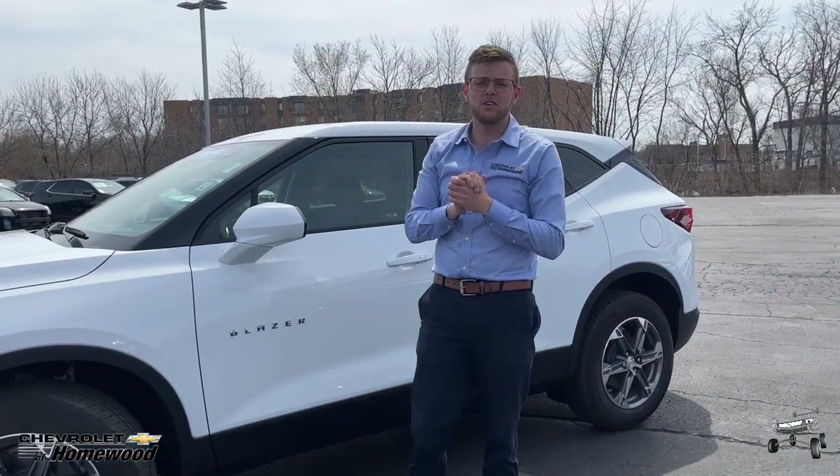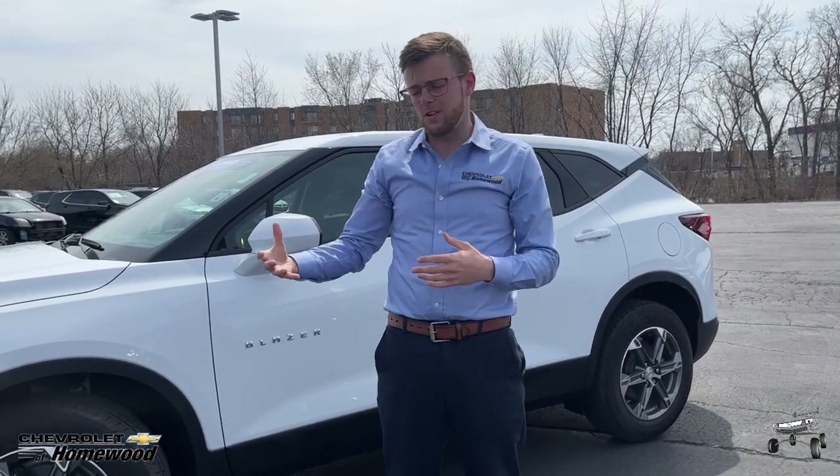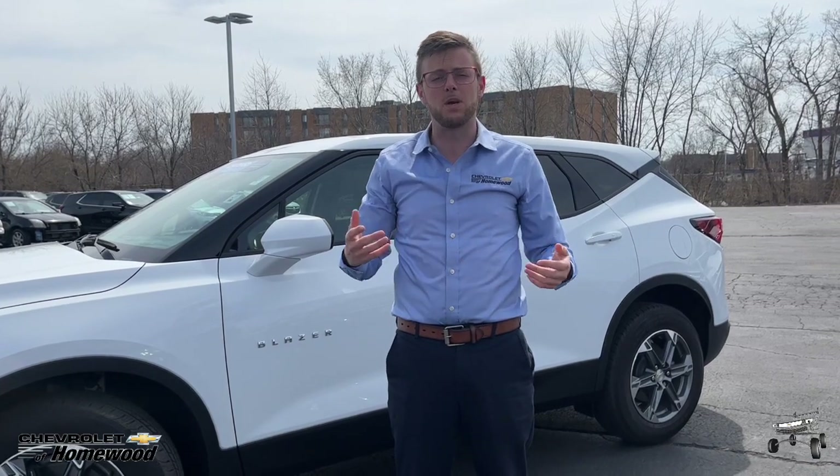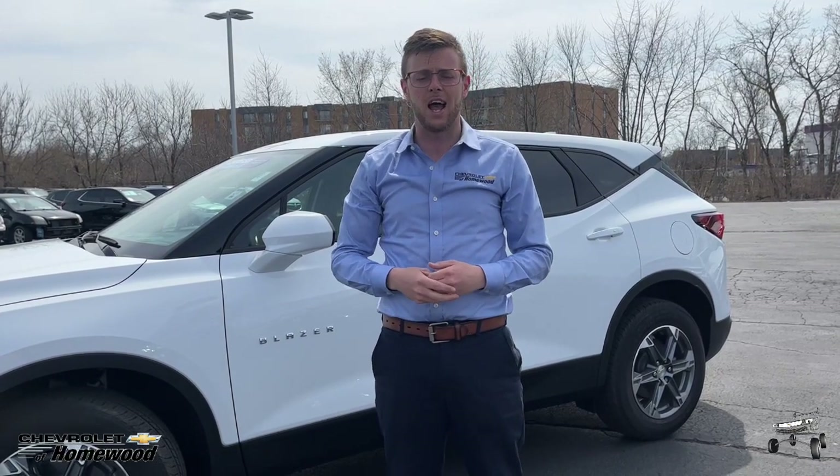This car is certified, so you have a warranty that exceeds a brand new vehicle. I'm down here at Chevrolet of Homewood, 180th and Halstead. You can give me a call at 708-799-2000.